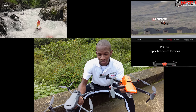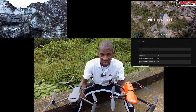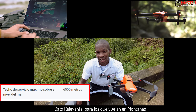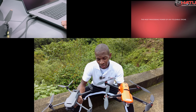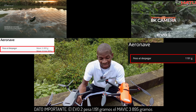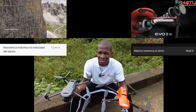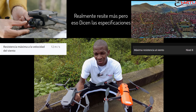El Evo tiene características iguales al Mavic 3 y en algunos aspectos superiores. Por ejemplo, el Mavic 3 puede volar a una altitud máxima de 6.000 metros sobre el nivel del mar, mientras que el Evo 2 Pro puede volar hasta 7.000 metros. El Evo 2 Pro es un poco más rápido que el Mavic 3 y resiste vientos más fuertes. El Mavic 3 habla de 12 metros por segundo, aproximadamente 43 kilómetros por hora, mientras que el Evo resiste vientos de nivel 8.